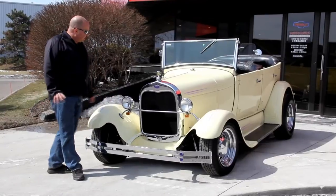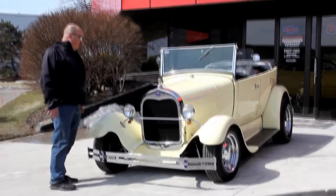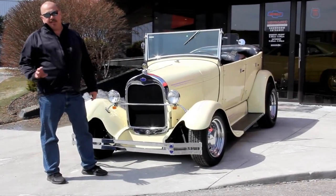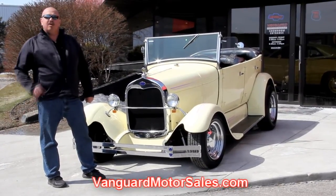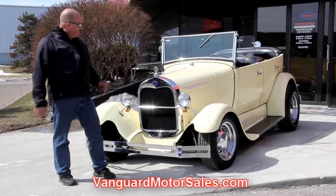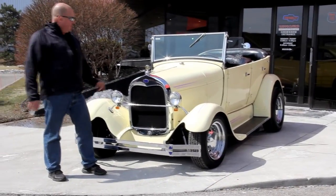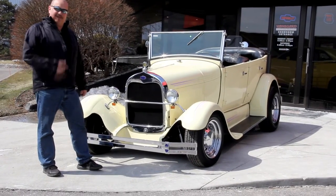Alright, we're out here with this '29 now. I told you it was sharp — blast to drive, four-door, the top comes off. Real fun car here. If you'd like to see about a hundred pictures of the car, go to our website at VanguardMotorSales.com. We're going to put it up on the lift and show you pictures of the underneath side, under the hood, and the interior. We'll show you everything you need to see to make a good decision on your purchase.